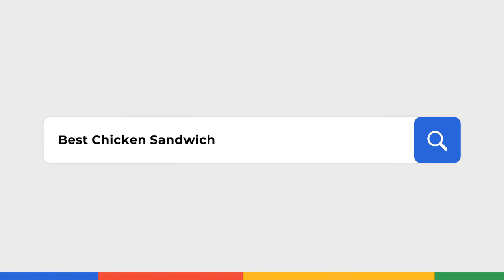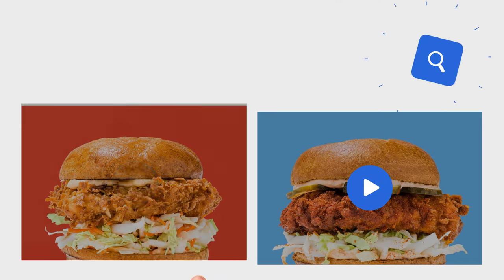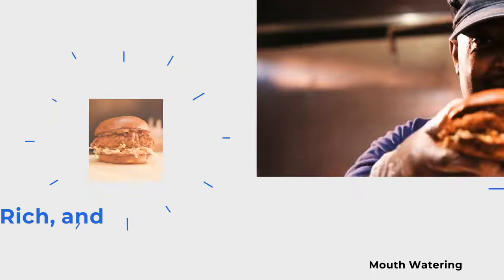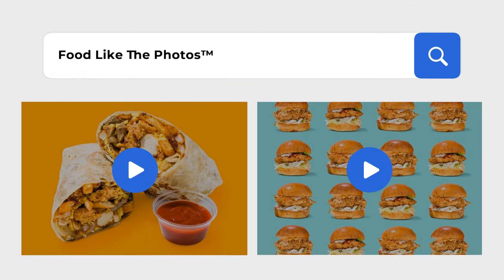Daddy's Chicken Shack is the home of the best chicken sandwich and your new favorite meal. Our perfectly crispy pressure cooked chicken is always a hit. We use a special brine to ensure every bite is packed with flavor. Crispy, crunchy chicken that tastes as good as it looks.